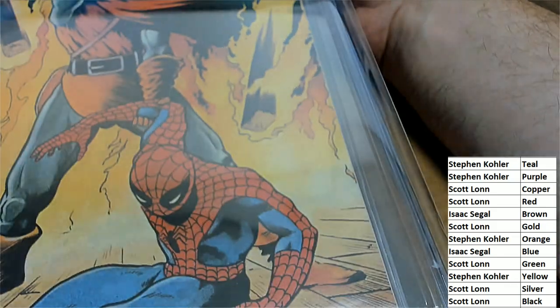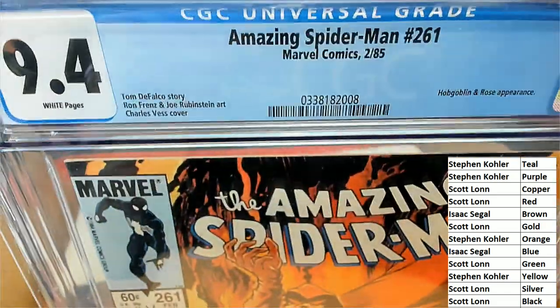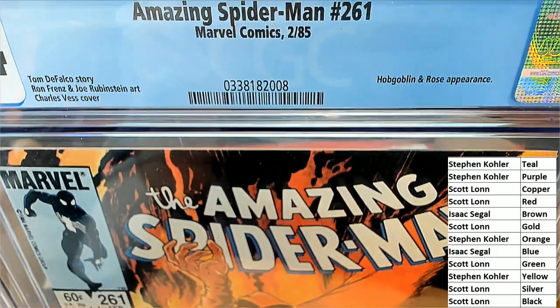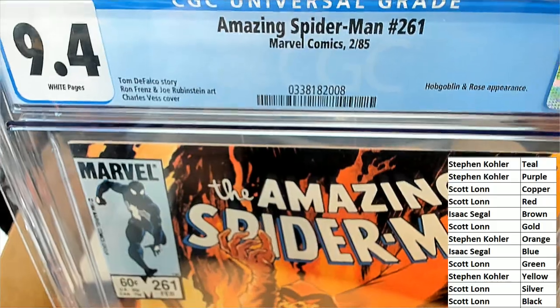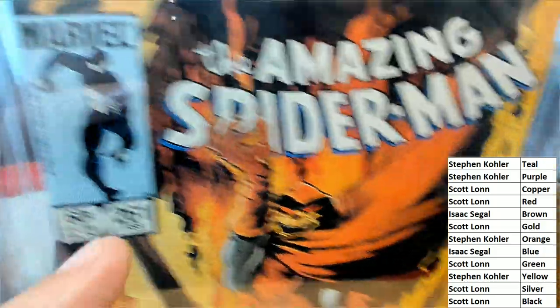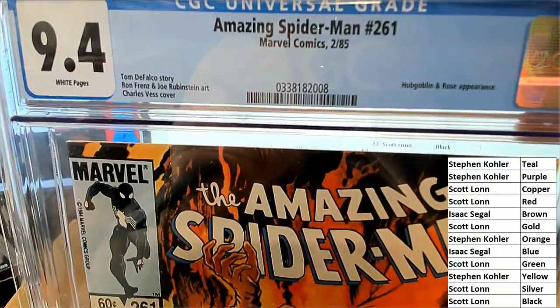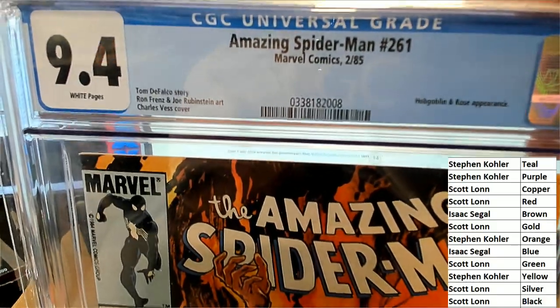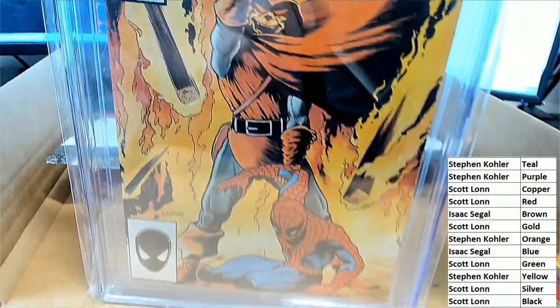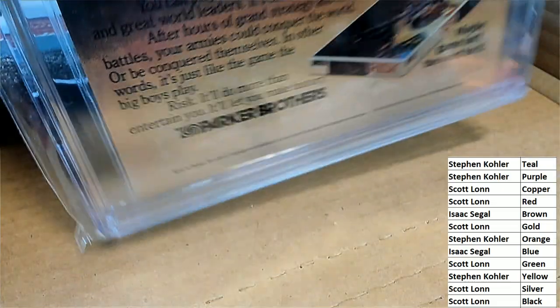Oh wow, look at this - 9.4. Let me get some of this tape off of here. Oh my gosh, 1985. Hobgoblin - a Rose appearance. He's in the black costume up here. You can see the artwork looks terrific, really really cool. 1980s graded comic book here - Amazing Spider-Man number 261. Black is Scott L. and he comes away with this thing. Congratulations to Scott.